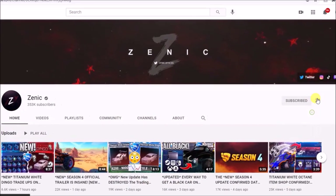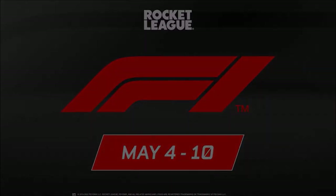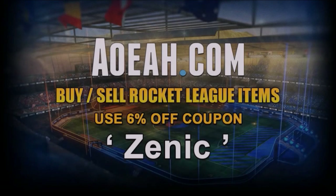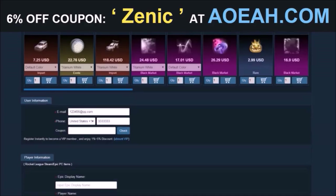Make sure you subscribe for daily Rocket League content. 1k thumbs up if you like this car, and let's jump into it for the second time today. Before we do, I'd love to give a huge shout out to the fan favourite sponsor on the channel, AOA.com.